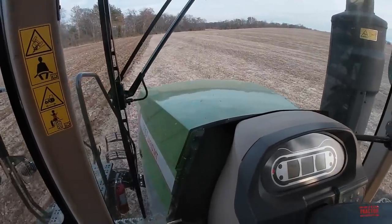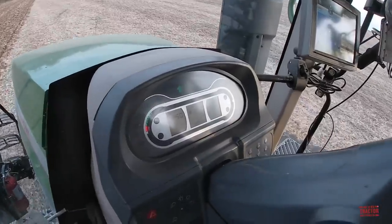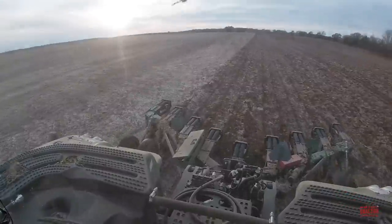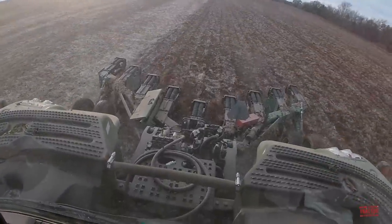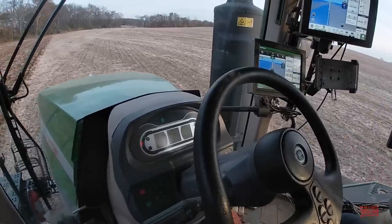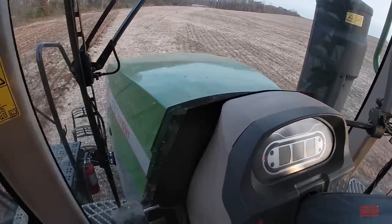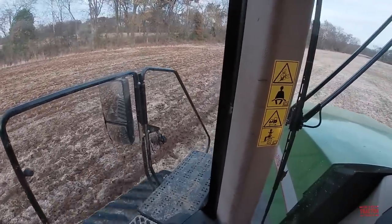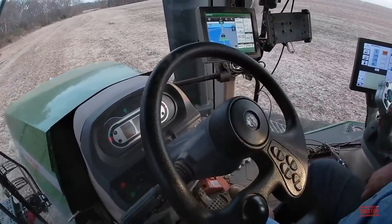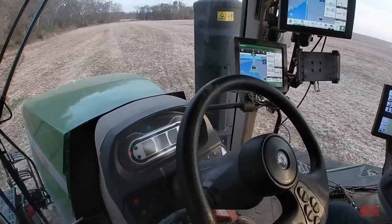I'm up in the cab of the Fendt 1167 Vario MT tractor, running at just about seven and a half miles per hour across the field with the nine-shank John Deere 915 V-Ripper. We're coming up to the headland here. You can see how quiet this tractor is for 670 horsepower, just effortlessly sliding across the field getting the fall tillage done. It's on auto guidance and we'll be able to see how tightly this tractor turns with the three-point hitch option with this V-Ripper.